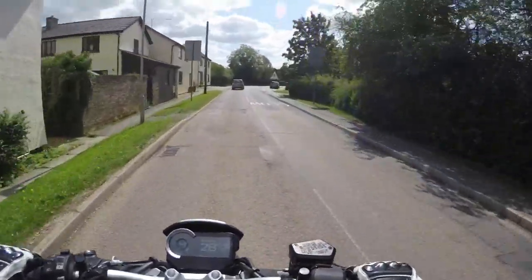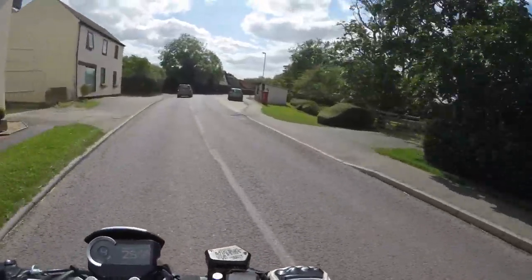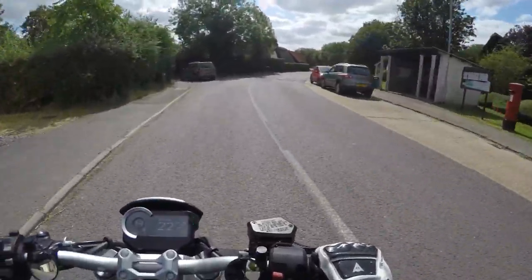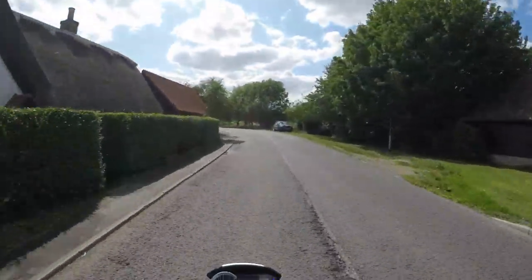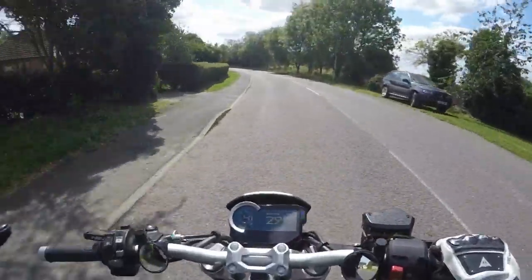Hey guys, hope you're all okay. Join me on this gorgeous Monday afternoon. And finally, I'm on my new bike — I'm on my new bike and going for a proper ride on it.